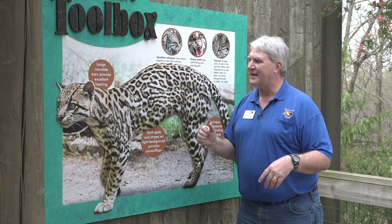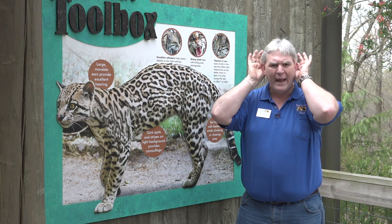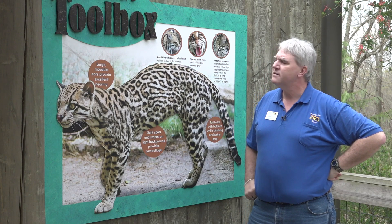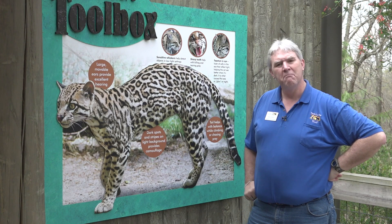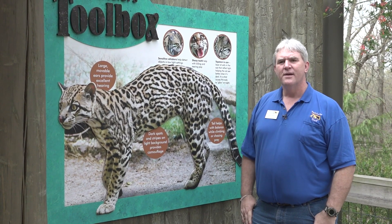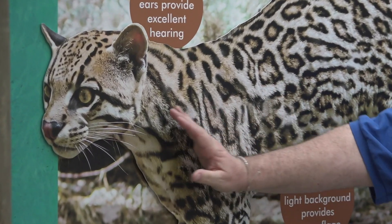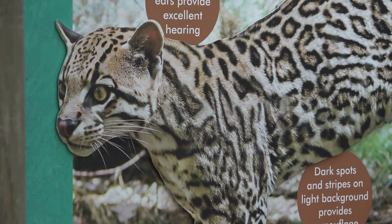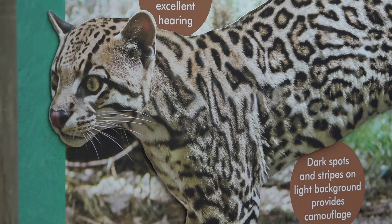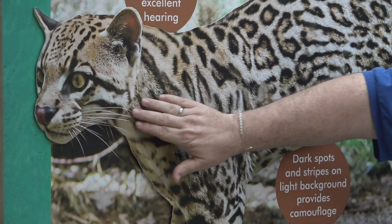On the back of their ears are these bright white eye spots. There's some thought that maybe when mom ocelot is running around, the kittens can see those bright white eye spots and can follow her a little bit better in the habitats and ranges where they're found. They also have these amazing sensitive whiskers.